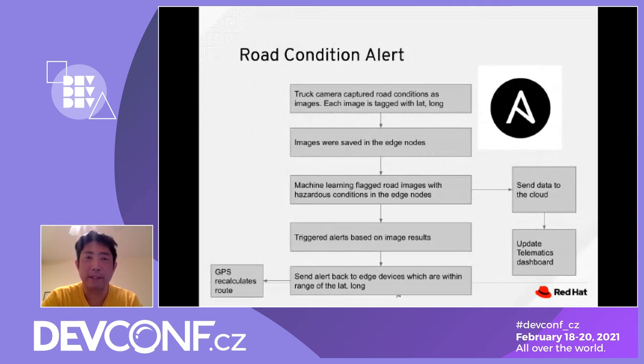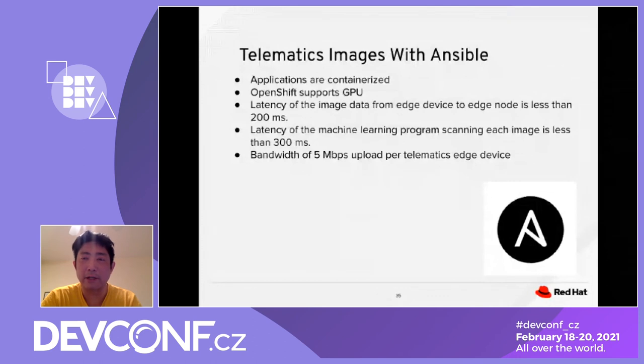The telematic imaging application is containerized with Ansible, supports GPU, and achieves latency from the edge node of less than 200 milliseconds. The machine learning program scanning images has latency of less than 300 milliseconds. The bandwidth is 5 megabytes per second upload per telematics mesh device.